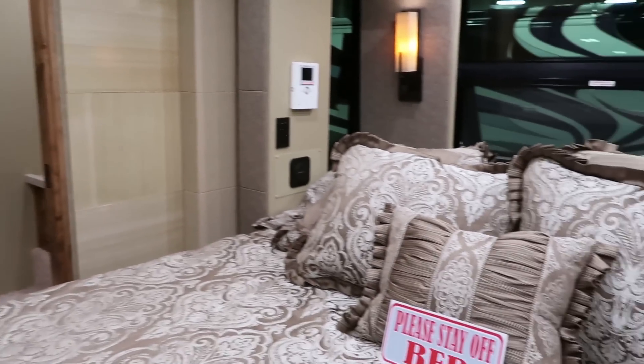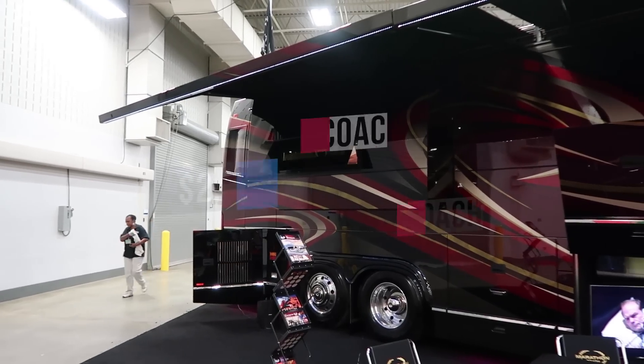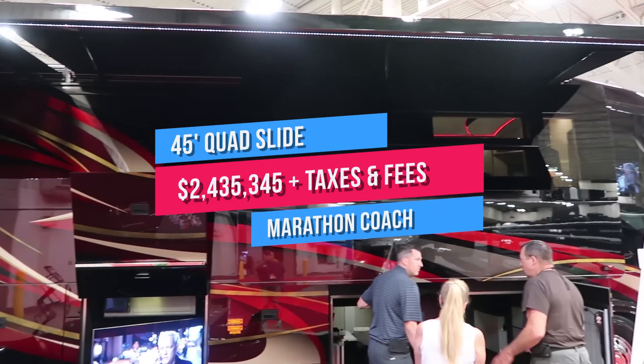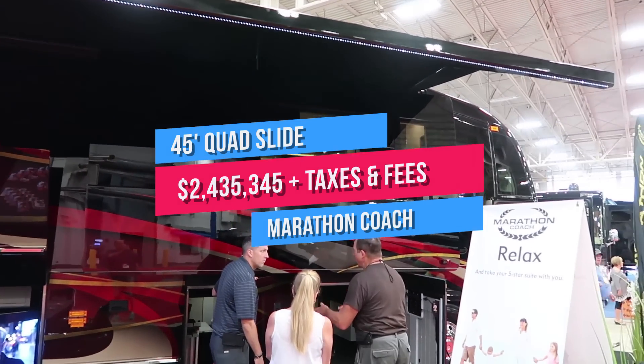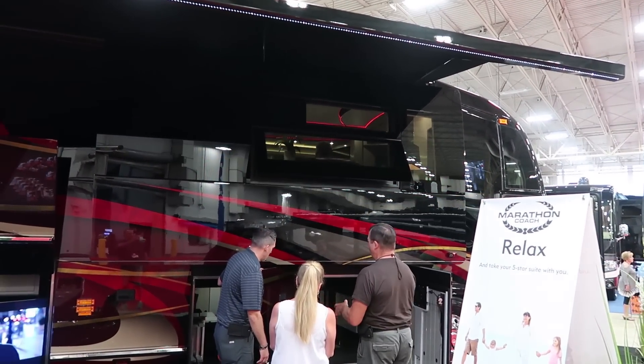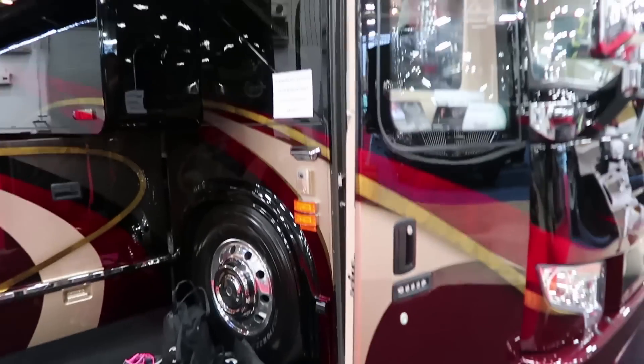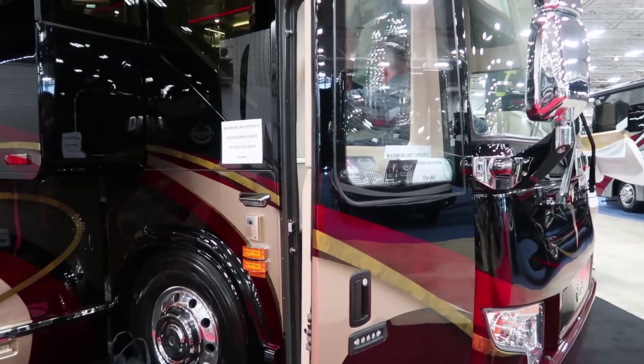Then consider this one. After taxes? About two and a half million dollars. This is a 45-foot motor coach, also built on the Prevost chassis, by Marathon Coach of Coburg, Oregon. It has four slides, inlaid tile flooring, and it is so luxurious that they ask you to take your shoes off before going inside for a tour.